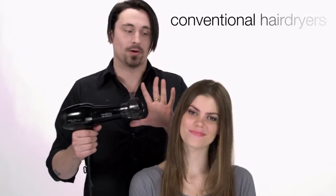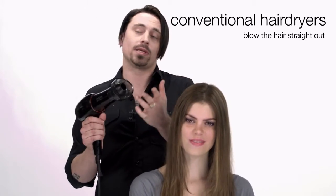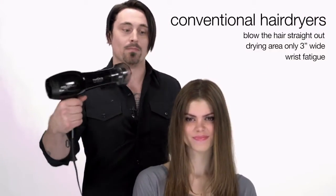A conventional hairdryer only blows the air straight out. The area in which it impacts is only as wide as the nozzle, which is approximately three inches. That's why stylists have to wave their wrists around so that we can move the air farther.